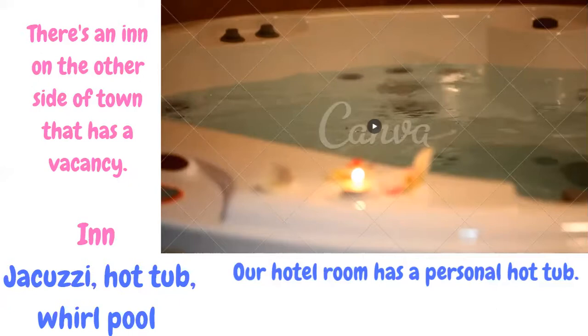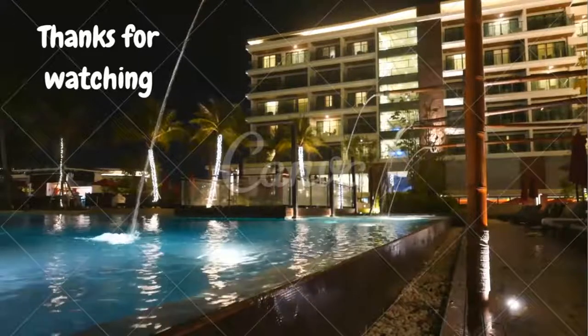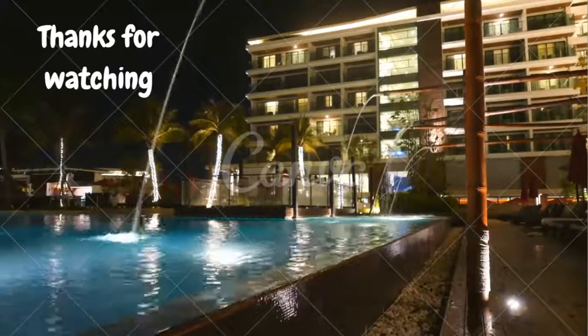That's it for today. Thanks for watching English Essentials with IAK. It's goodbye from your host Israel Amat Khan — till the next video, take care.